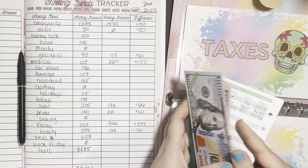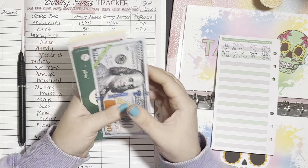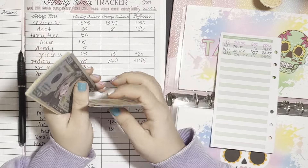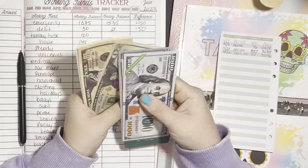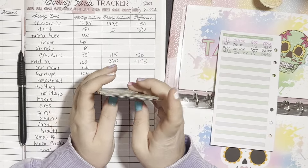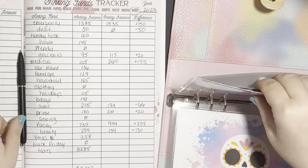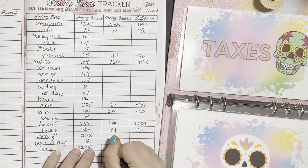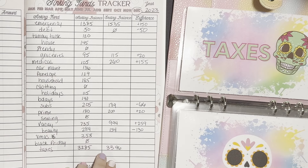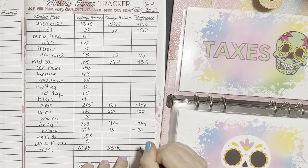Taxes — this should be a big one. We started with $3,285. We now have $3,396 in here. So plus $111 in there.